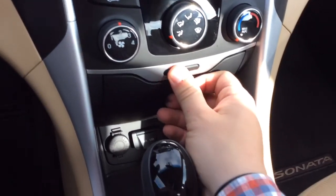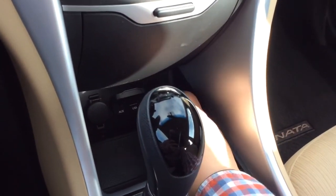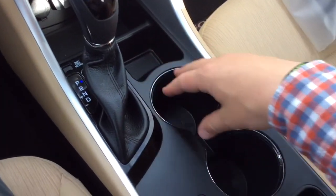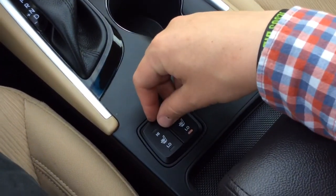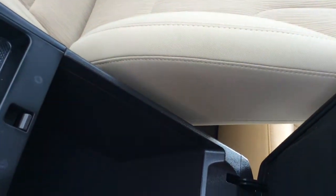You have your climate control settings here, and a little flip-open storage area. You have two power outlets, a USB and auxiliary line, so plenty of ways to connect and power your devices. Automatic transmission, storage well, cup holders. It has heated seats even though it's a cloth interior — heated seats for both the driver and passenger. The armrest opens up with a couple of different compartments.